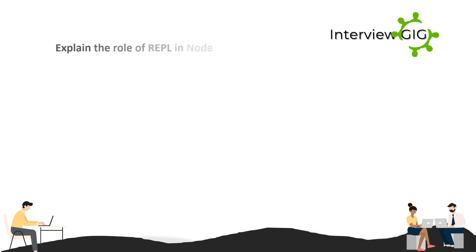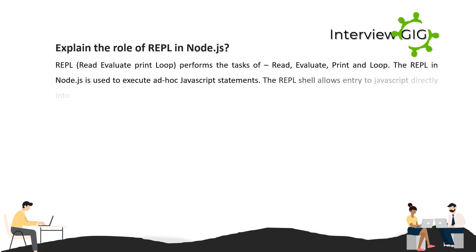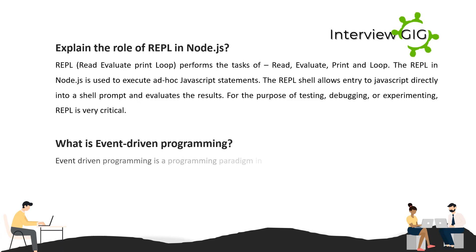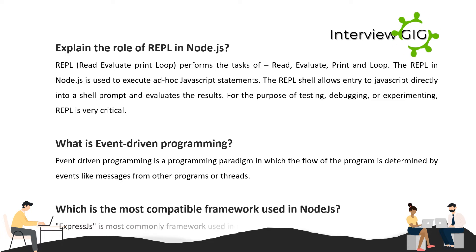Explain the role of REPL in Node.js. REPL (Read, Evaluate, Print, Loop) performs the tasks of read, evaluate, print, and loop. It is used to execute ad hoc JavaScript statements. The REPL shell allows entry of JavaScript directly into a shell prompt and evaluates the results for the purpose of testing, debugging, or experimenting. What is event-driven programming? It is a programming paradigm in which the flow of the program is determined by events, like messages from other programs or threads.